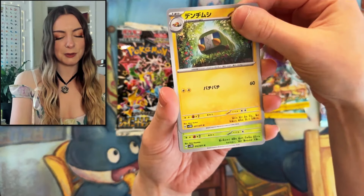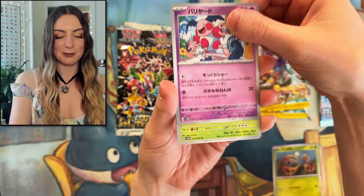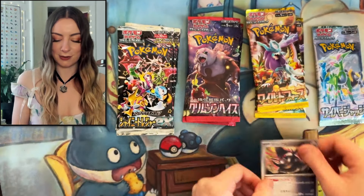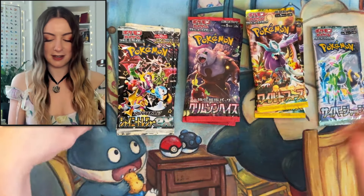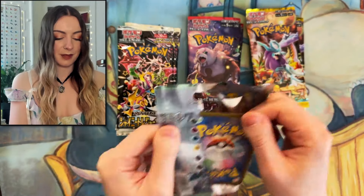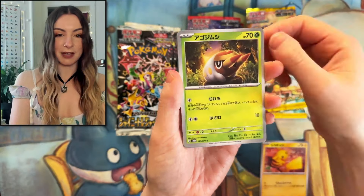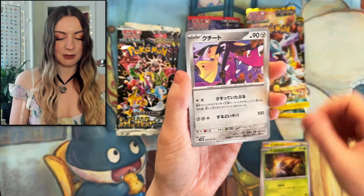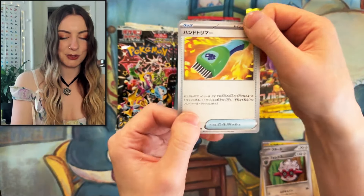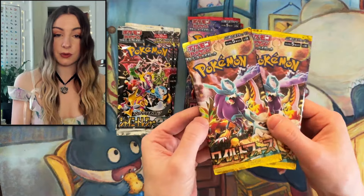First Cyber Judge pack: we have Charjabug, Bramblin, Mr. Mime, Delibird, and Iron Treads. Alright, nothing in the first pack there but that's alright because we got another one right here. Of course we have to get Pikachu, Grubbin looking very cute, Tauros, Fortress — he's always there. Not sure what that one's called. Alright, nothing too exciting in the Cyber Judge packs, move on to Wild Force.